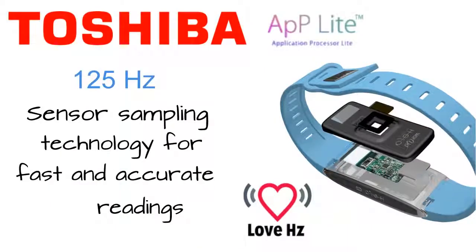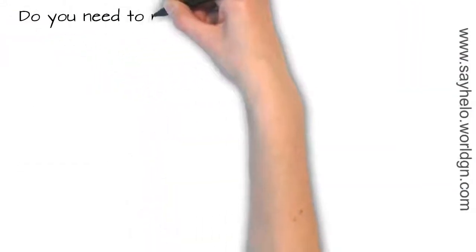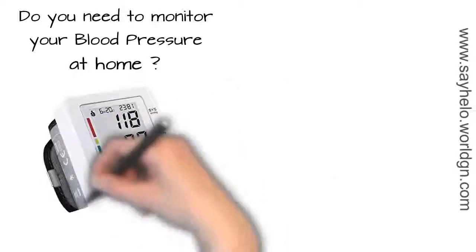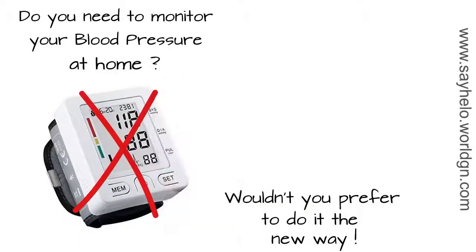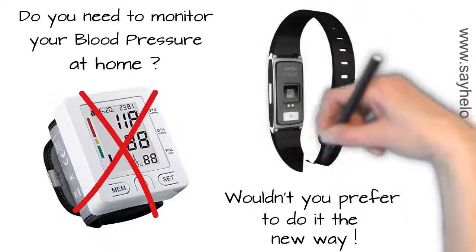Toshiba's app-like technology allows Helo to perform fast and accurate readings, and it has a sensor sampling frequency of 125Hz. So what are Helo's main features? Helo monitors heart rate, respiratory rate and blood pressure with ease. Old ways of testing are being replaced with new advanced technology.